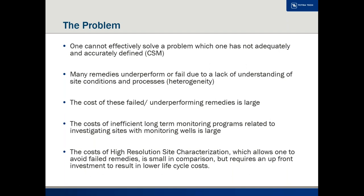High-resolution site characterization, which is an answer to the lack of understanding, has somewhat higher costs initially compared to installing three monitoring wells, for example. But if you look at it in terms of a life cycle, you more than make up for that expenditure as you move through the process and hopefully avoid long-term monitoring expenses and failed remedies.